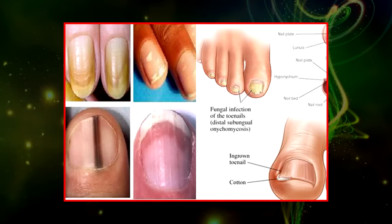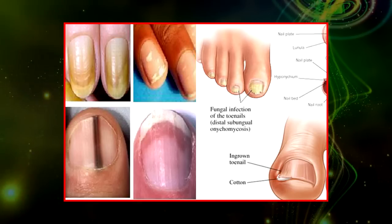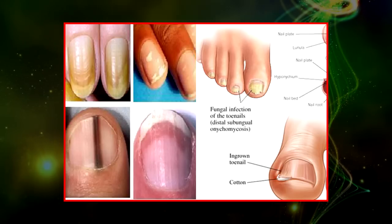Red or brown streaks underneath nails, also called splinter hemorrhage — these thin, reddish-brown streaks underneath the nails are primarily tiny, damaged blood vessels.